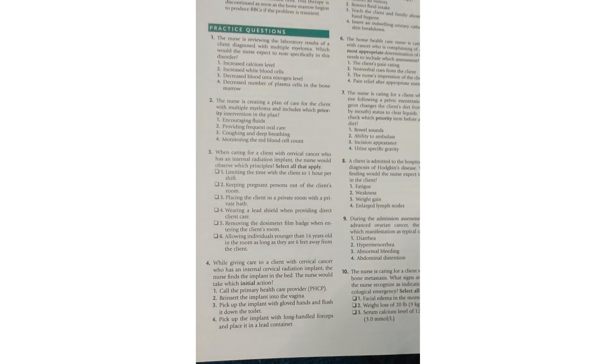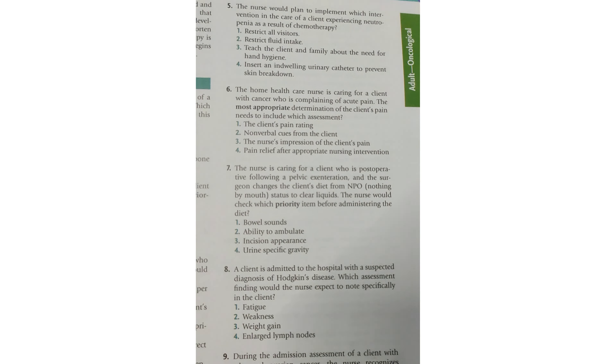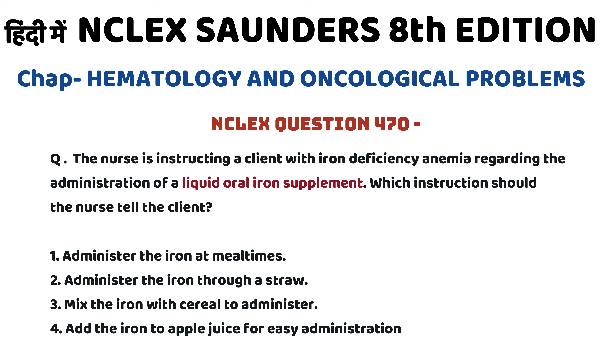Question number 470: The nurse is instructing a client with iron deficiency anemia regarding the administration of a liquid oral iron supplement. Which instruction should the nurse tell the client? The client has iron deficiency anemia and we are giving a liquid oral iron supplement, so which thing will the nurse tell the client before giving this supplement?